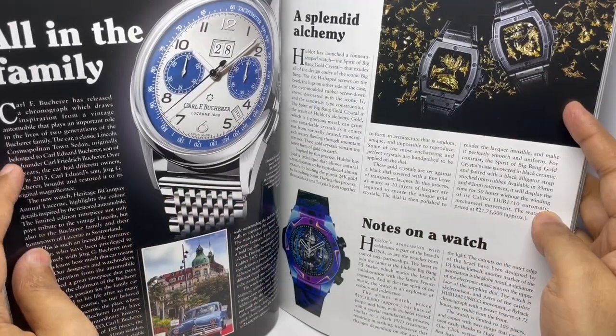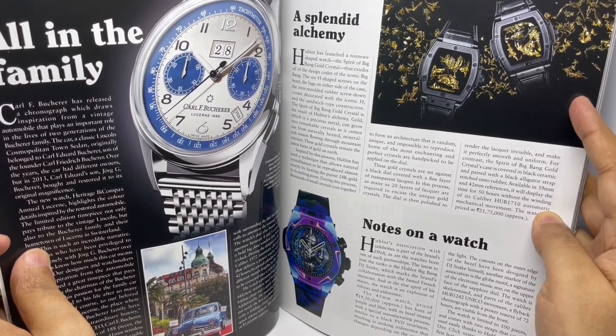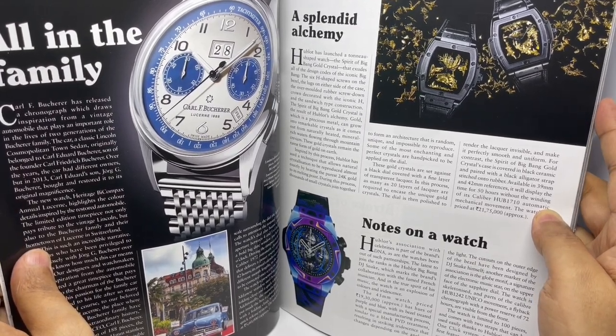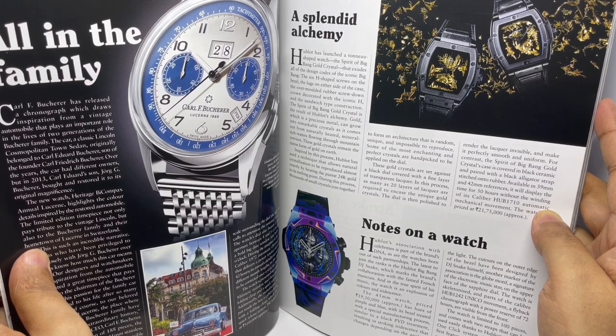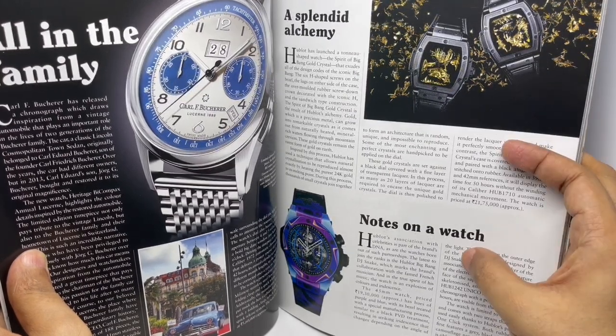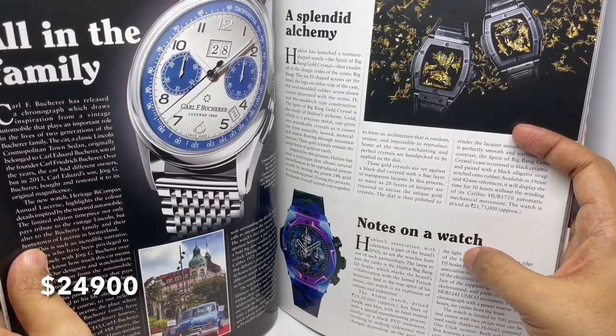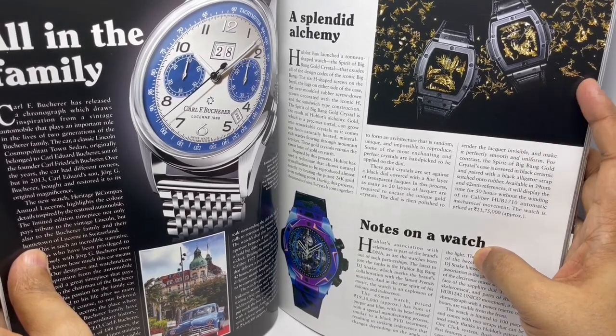A new watch brand I haven't heard of before. This is the Hublot Big Bang Gold Crystal — costs around 21 lakhs. This is the Big Bang DJ Snake, this is 19 lakhs. I think I like this one better.